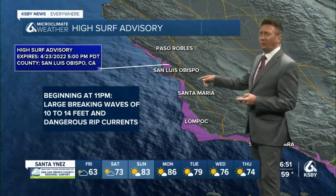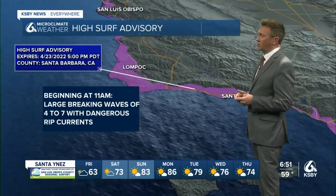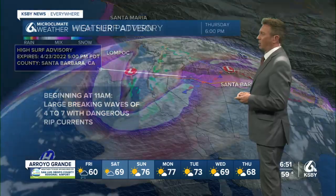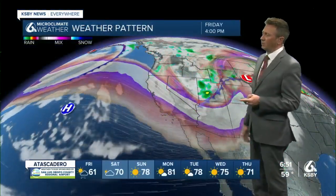Some advisories: a surf advisory going into place at 11 o'clock tonight with 10 to 14 footers for the Central Coast. For the South Coast, four to seven footers with an advisory going into place tomorrow at 11 o'clock. You can see the system kind of just moving through the area.